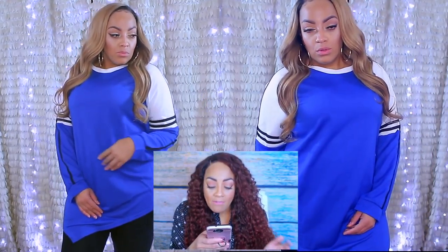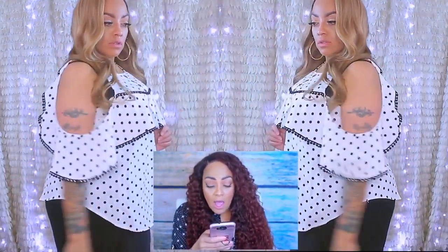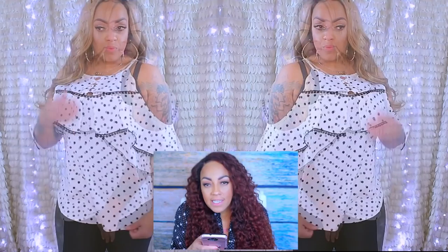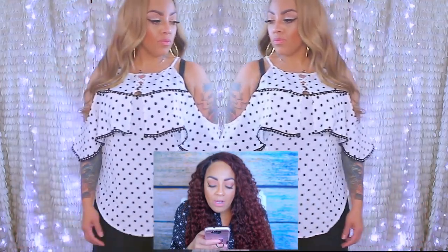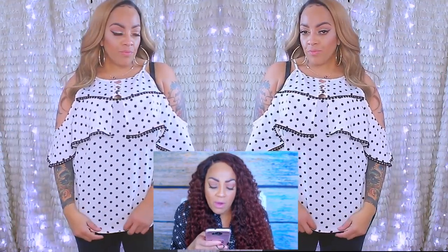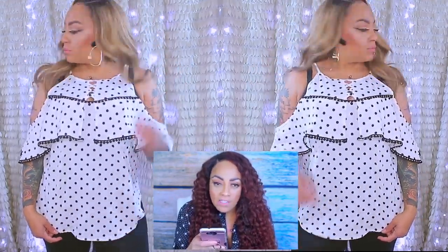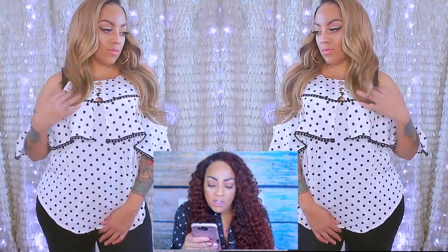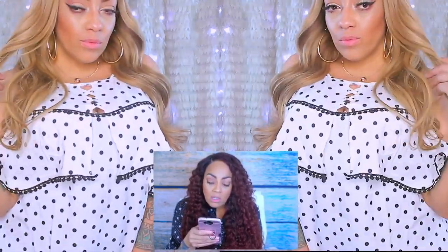The next thing is this plus size cold shoulder flounce polka dot tank tunic, which is really cute. It has arm frills, it's a 2X, and it's $17.14. It does button up. The one thing I wasn't too crazy about was the frills in the back of the arms, but for the most part it's a really cute shirt. It fit very comfortably. I just threw on my leggings for this video — it's super easy to just take off your shirt versus changing pants.